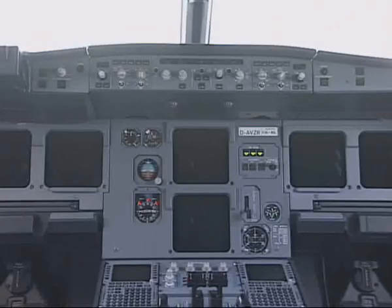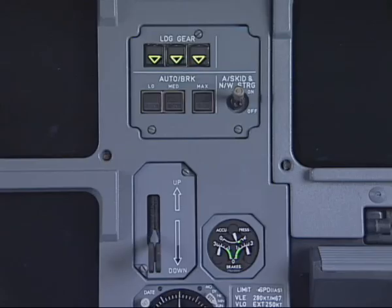On the instrument panel, observe that the three green triangles on the landing gear panel are on.